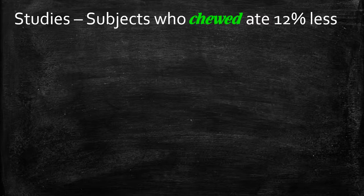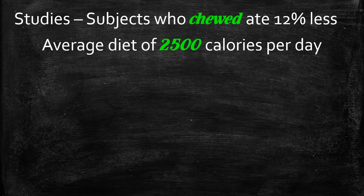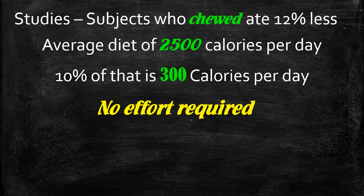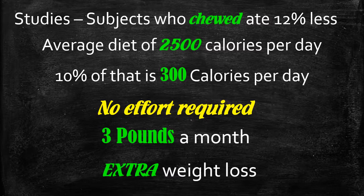It doesn't sound like a lot — it doesn't sound like the key to weight loss. But if you have an average diet of 2,500 calories a day and you need to cut those down a little to lose weight, 10% of that is 300 calories per day. And there is no effort required here — you're not avoiding food, you're not changing what you're eating, you're not exercising more, and you're losing 300 calories a day. 300 calories relates to 3 pounds a month. So just by chewing your food for longer and making sure it's liquid before you swallow, you could be losing 3 pounds a month — and that is extra weight loss, not if you're on a diet or increasing your exercise.